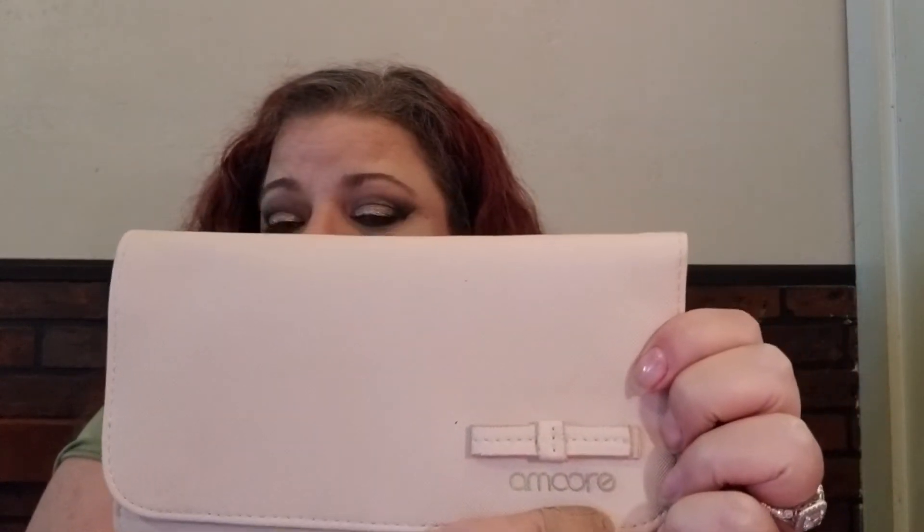I wanted my giveaway to be kind of like a mystery box, but I decided to give a sneak peek of one of the items. It comes in this bag, which is really nice. It's called Amore and it's a set of brushes.